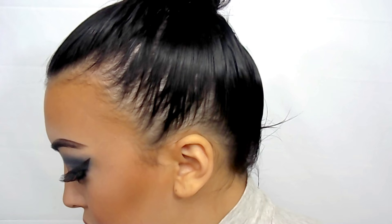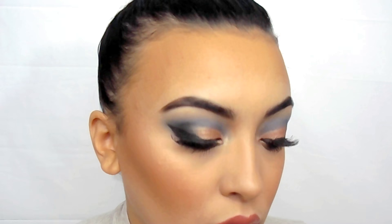Now I'm going in with one of NYX's lip pencils — their lip pencils are some of my favorites. They're really creamy, really affordable, and last a long time. This shade is in taupe — pretty much my lip color, but I just wanted to define my lips since I've gotten a little washed out from foundation. Next I'm using the ColourPop Wicked Lippie in Monday, which is probably my favorite nude shade. Then I'm going in with Marvelous Moxie gloss — I'm not sure of the exact shade but I'll have everything listed down below. It's one of my favorite glosses.